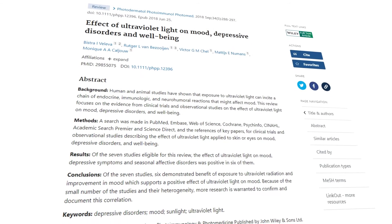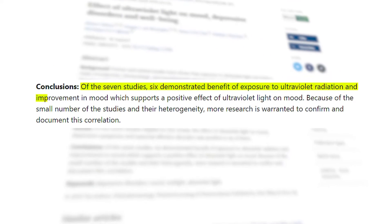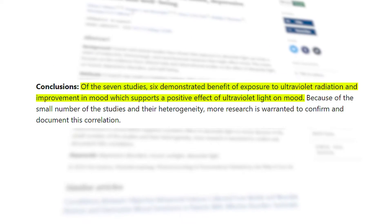It's also noted that in places with prolonged winters, during the winter period when people are not exposed to long periods of sunlight, the amount of depression actually goes up. Studies show that prolonged exposure to UVB actually helps mood elevation and reduces depression. So if you're feeling down, take a nice holiday, go to the beach, and expose yourself to UV radiation.